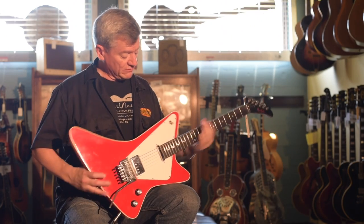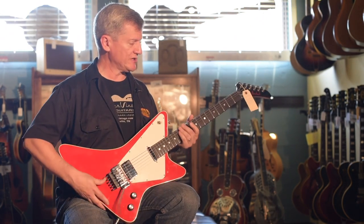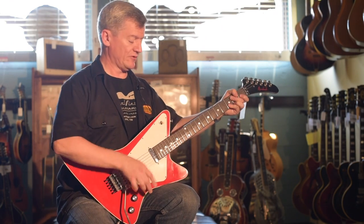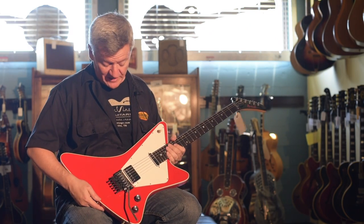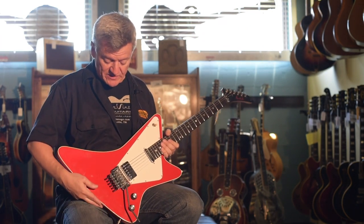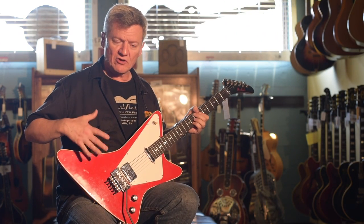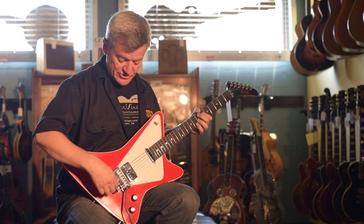And this guitar, just from playing it and handling it a little bit, it's in exceptional condition. It comes with a hard shell case, and it's the kind of guitar that you certainly don't see every day, and I would personally love to have. Because of the shape, it's really easy to play while you're sitting down and also while you're standing up.